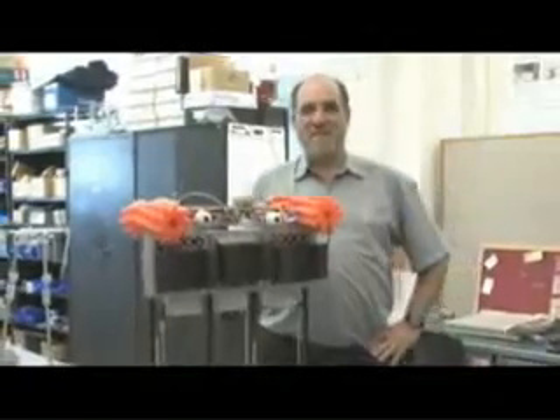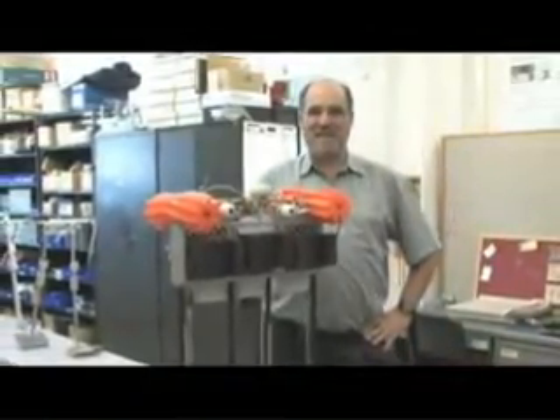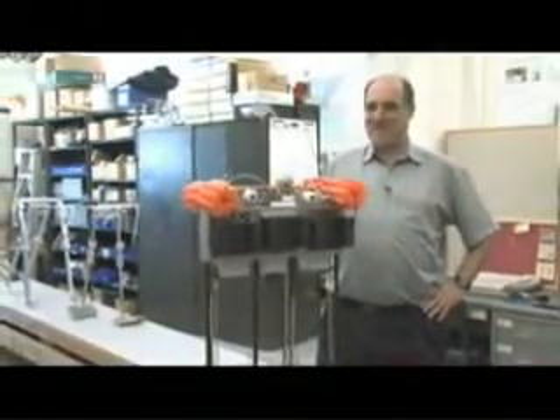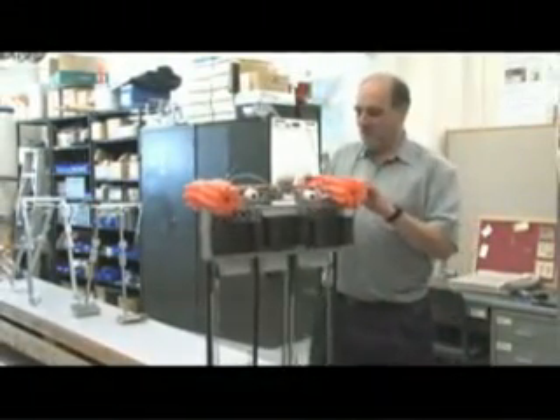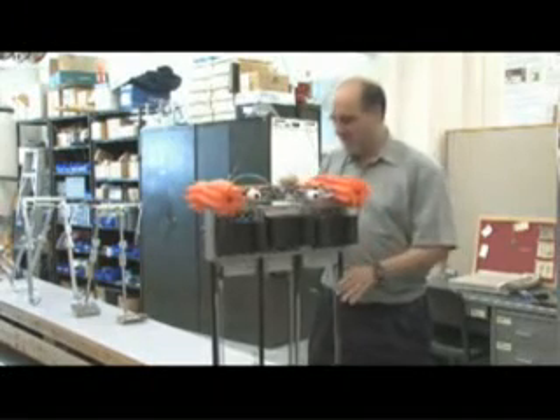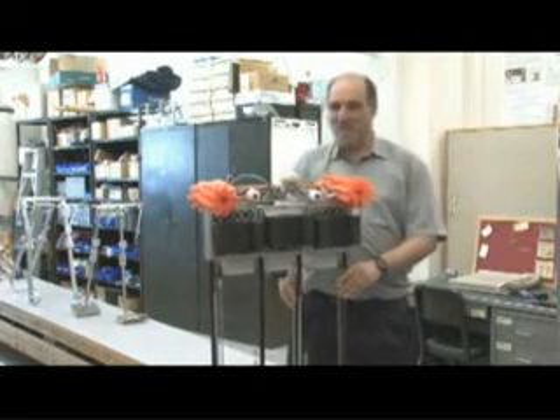My name is Andy Ruina. I'm a professor of theoretical and applied mechanics and also of mechanical and aerospace engineering at Cornell University. This robot is named Ranger. It was made in our lab over the past two years. It's what we call a four-legged biped.